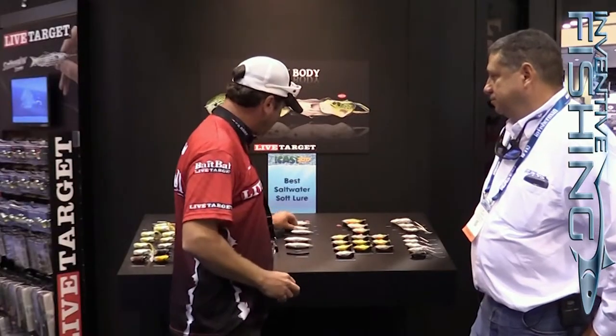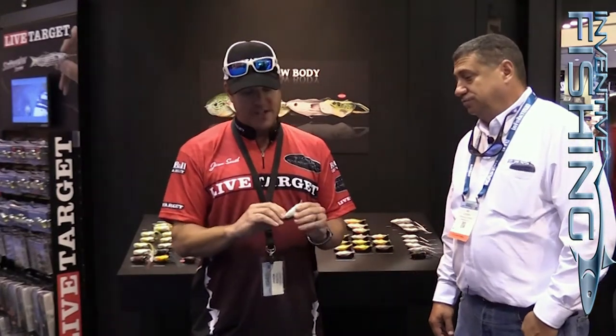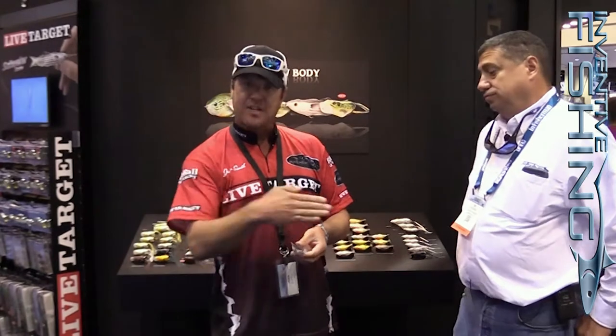Comes in three different sizes. We've got the large version here, which is going to be really popular for your big tarpon, your big snook, your big reds. It also has a jointed relief in the middle. The weight position in the rear is perfect, which enables the bait to walk.